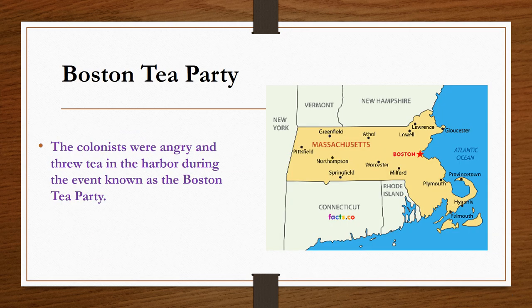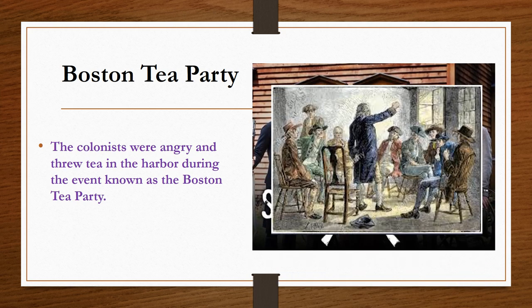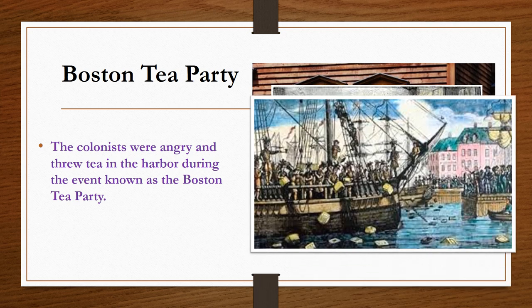Their protests came to a head in Boston, Massachusetts, where a group of colonists who called themselves the Sons of Liberty chose to take action — to send a message to the King and Parliament that taxing them without their representation was wrong and would not be tolerated in the 13 colonies.